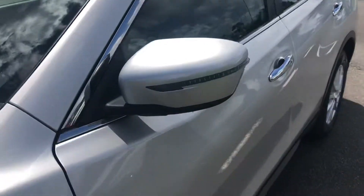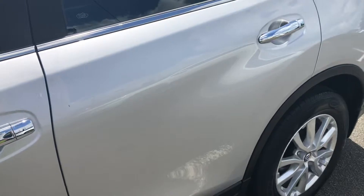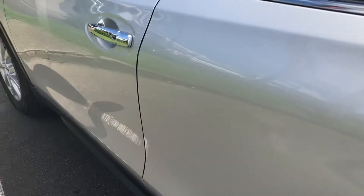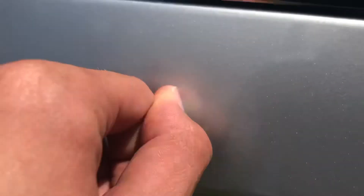Coming down the passenger side here. As you can see, really good condition down the side. No dents or anything. We do have just a little bit of dirt there just from our shade sails, but that comes straight off. Same with just here as well.